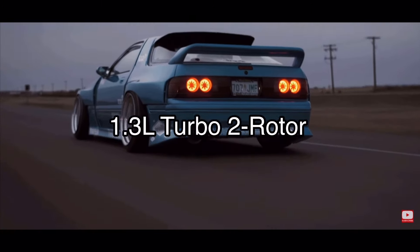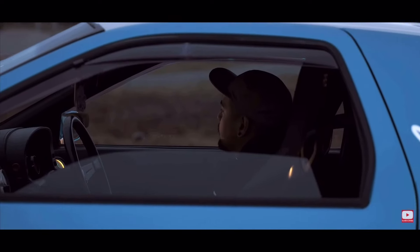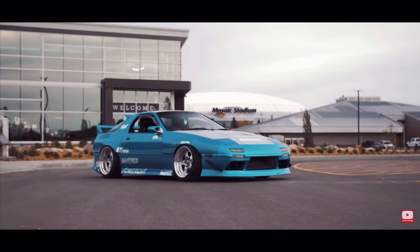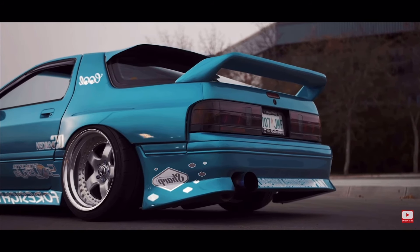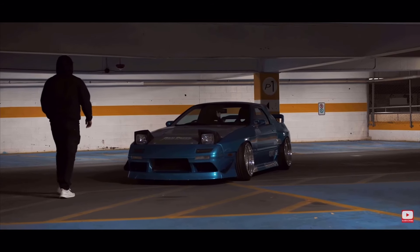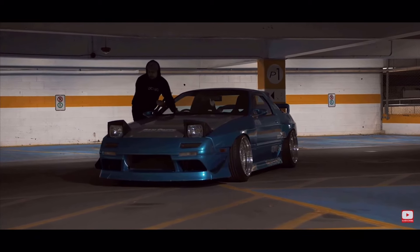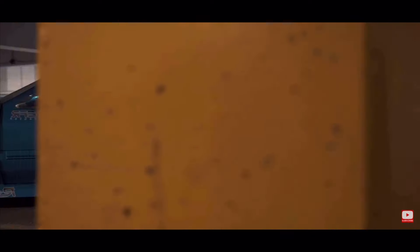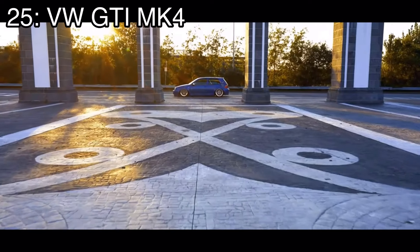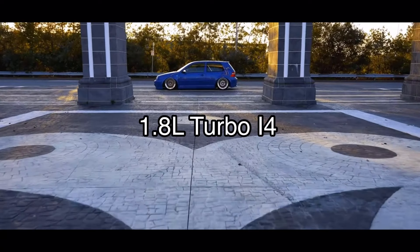Number 26 is the Mazda RX7 FC3S, which came with a 1.3-liter turbocharged two-rotor that made 179 horsepower and it was rear-wheel drive. It was obviously a huge jump from the previous generation which is why I put it higher. But the car looks a little worse in my opinion — I think the FB RX7 looks better than the FC. It's still one of my favorite cars ever built, but just not better than the other RX7s in terms of looks alone.